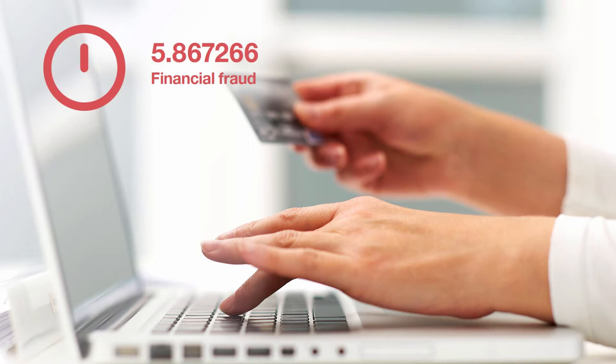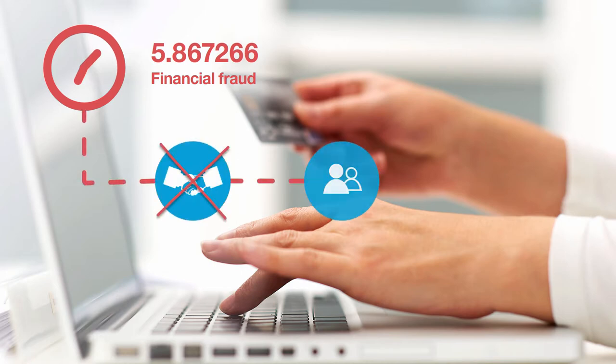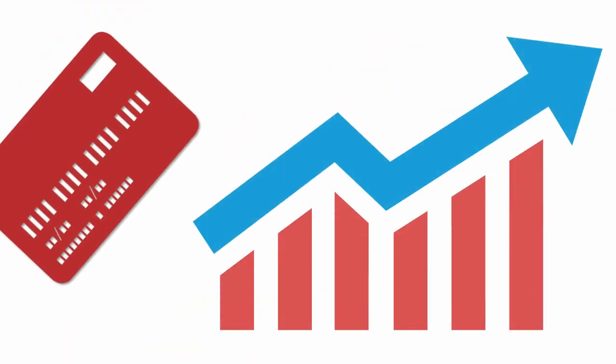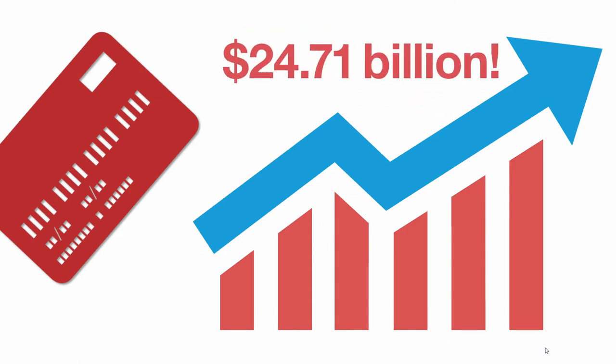Financial fraud remains a continuous source of loss around the world — loss of trust, loss of customers, and loss of reputation. In fact, the Nielsen Report estimates that credit card losses topped $24.71 billion in 2016.